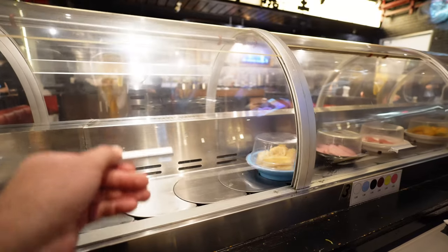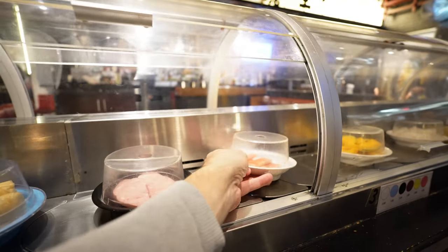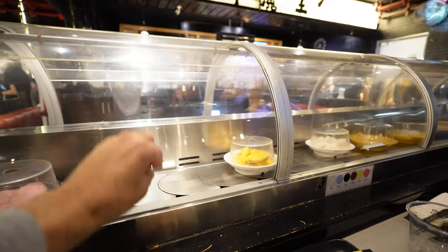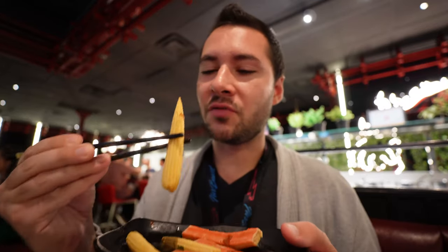They have a conveyor belt that has extra food on it and you can pick things off it — the plate determines what the cost is. You can order the main stuff from the menu and then pick up all the side stuff from the belt. Out of the conveyor belt we got some imitation crab meat and some baby corn — let it soak in the soup base for a bit. For those prices it's easy to just grab one, throw it in the soup base, and eat it between getting more steak.